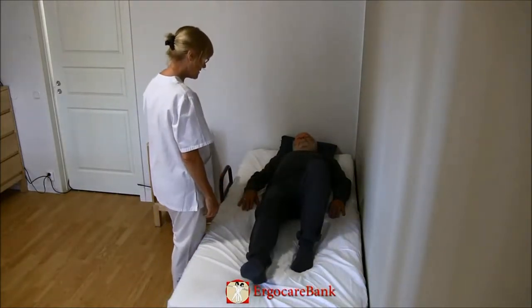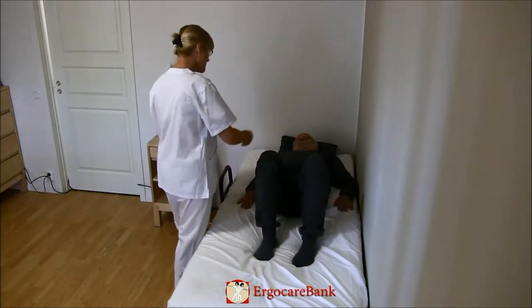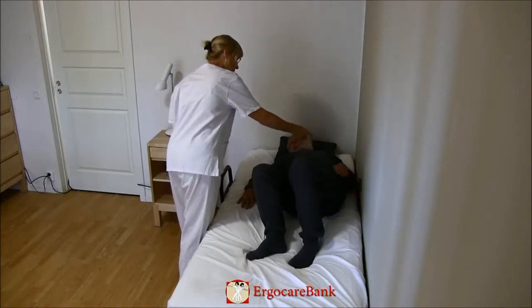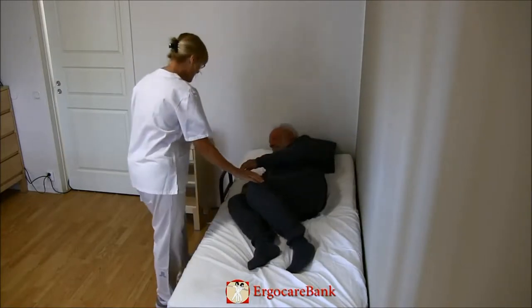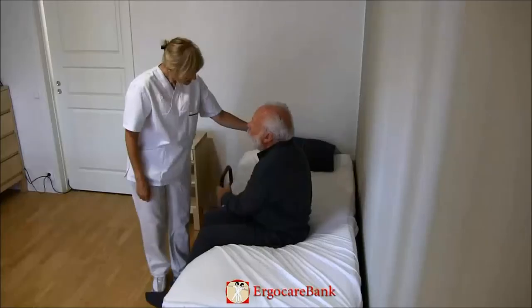The staff member instructs him to pull his knees up, move his bottom to the left side of the bed, roll over to his right side, and grabbing the rail, pull himself up and swing his legs onto the floor.